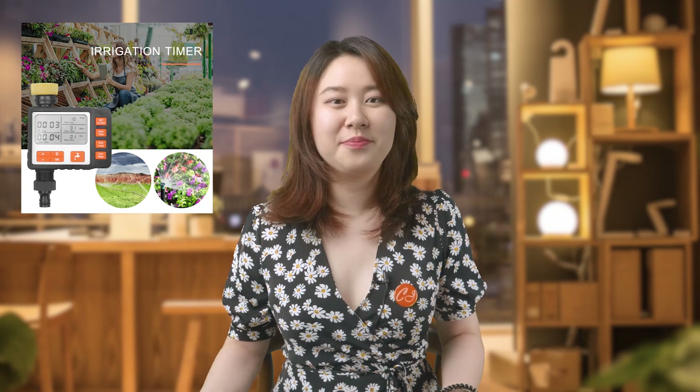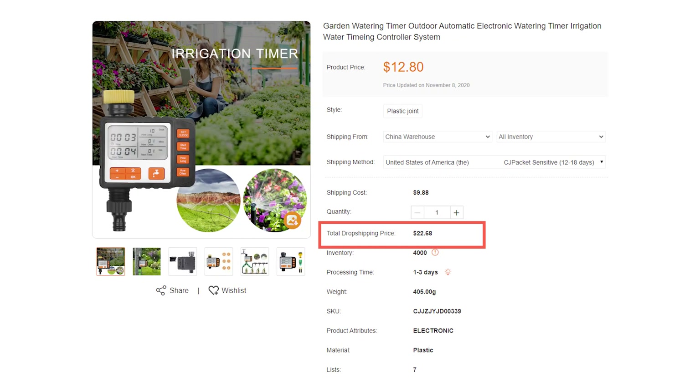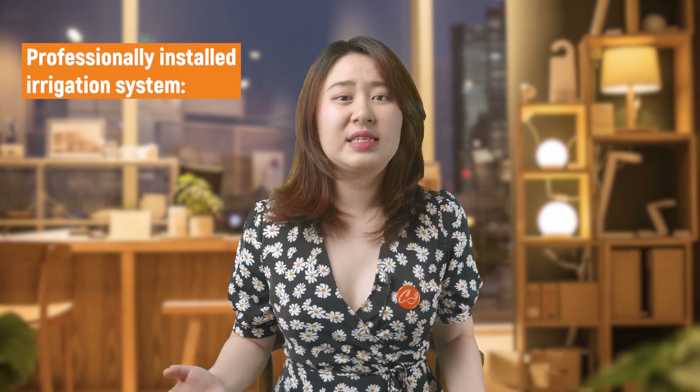With the sprinkler, how can we miss out on the irrigation timer? This joint timer can attach to any faucet and manage your own timing schedule. It supports 3 individual watering schedules and you can set individual irrigation frequency and watering time. A manual mode allows watering right away without interrupting the original watering schedule. The total dropshipping price is $22.68 to the USA. You can stock it with the sprinkler to increase the dropshipping volume. Compared with a $3K to $4K professionally installed irrigation system, our price is really nothing to the customers.